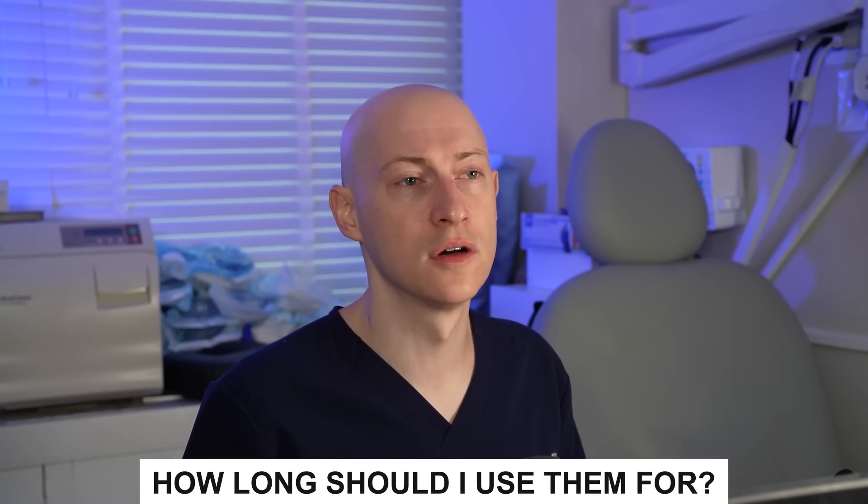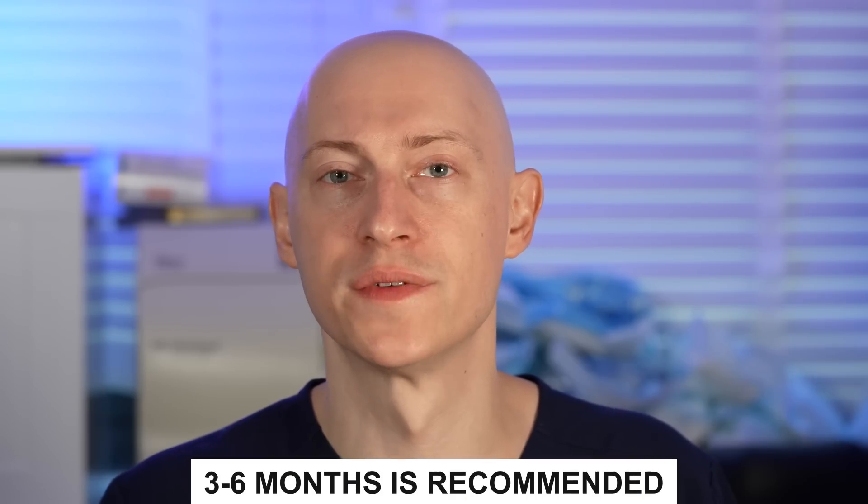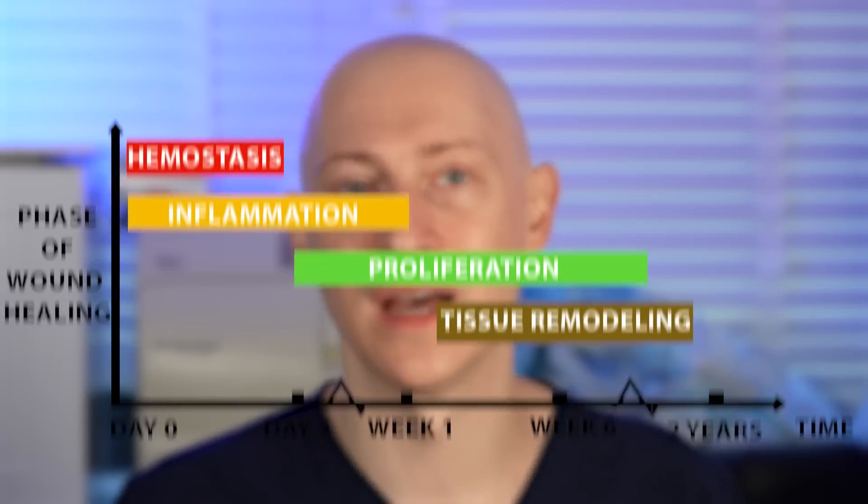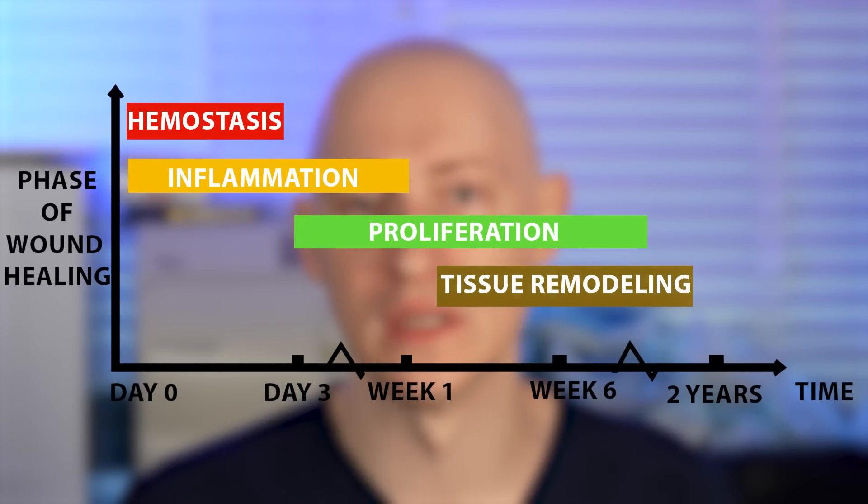How long should I use silicone gel or sheets? Usually, three to six months of silicone gel therapy is recommended, and some recommend up to 12 months for optimal results. As reviewed previously, the remodeling phase can take a year or longer to complete.